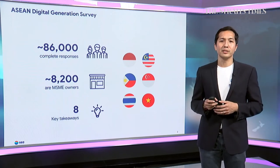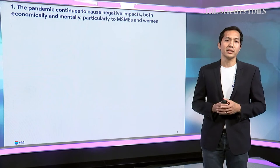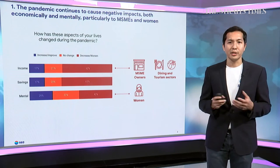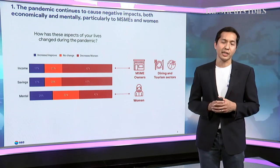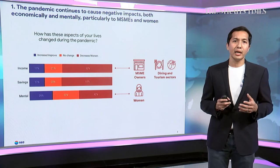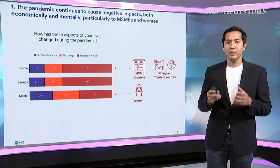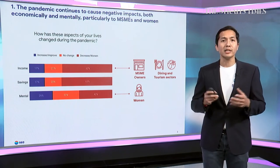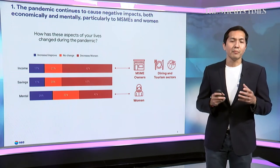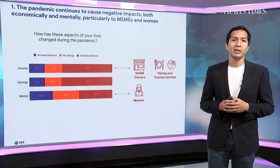The first key finding is about the pandemic itself — setting the scene and understanding the present. We find that the pandemic has continued to pose significant challenges to the digital generations across ASEAN. A majority of people report a decline in income and savings during the pandemic. This is particularly acute for people working in the dining and tourism sector, as well as SME owners. But it's not just the economic impact — the pandemic has also posed a significant challenge in terms of mental health.